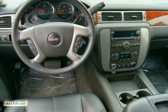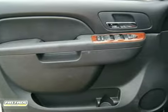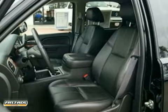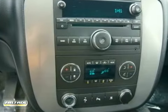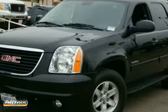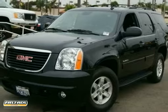You'll get running boards, XM satellite radio, and Bluetooth wireless technology. You'll also get OnStar, keyless entry, keyless start, suspension package, and CD player. If you would like to find out more information on this vehicle or would like to come down and take it for a test drive, please call us today.